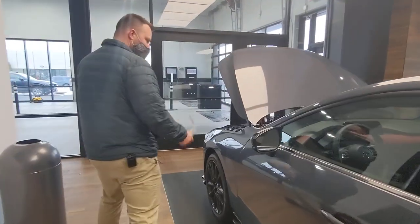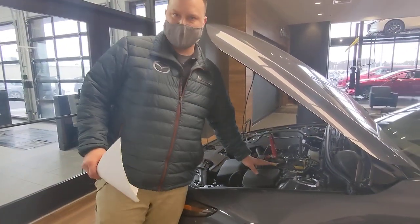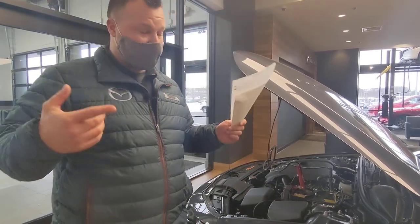The other things we do underneath the hood — every time your car comes in for service, we run a battery test on it. That's telling us the condition of your battery, which is very important in these winter months.